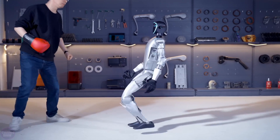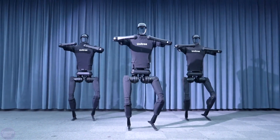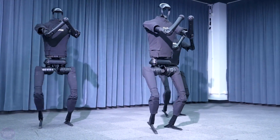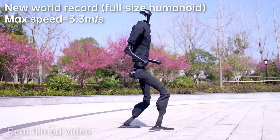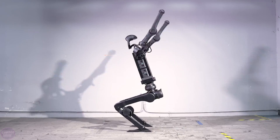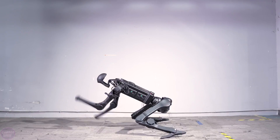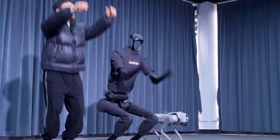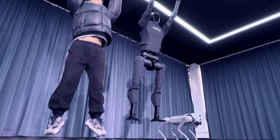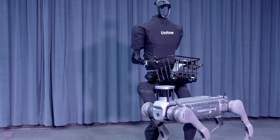Previously known for developing quadrupedal robots, Unitree Robotics announced the humanoid robot H1 last year and has made significant progress since then. The robot has learned to run at a record-breaking speed of 3 meters per second and can perform a standing backflip, a feat previously achieved only by Boston Dynamics' well-known hydraulic robot Atlas. Like other Unitree models, the H1 serves commercial purposes, but its price starts at a relatively high $90,000.